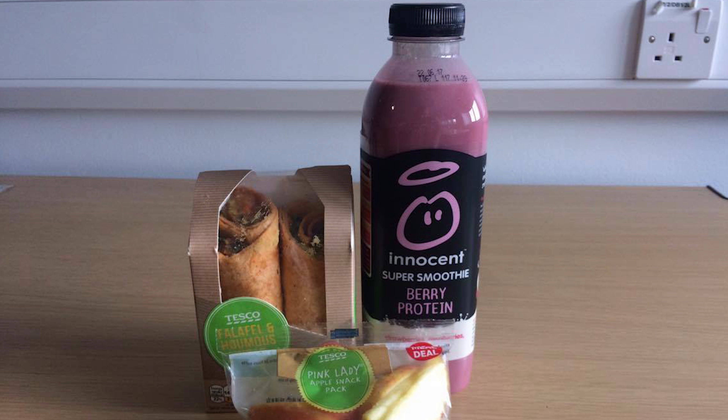Another option is to shop at any supermarket and look for the free-from section, where you can find loads of good vegan, vegetarian, or gluten-free foods — whatever you're looking for, you'll find it all there.